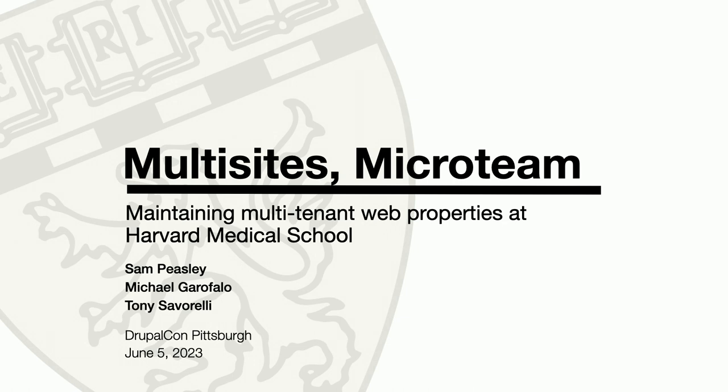This presentation is about multi-sites and micro-teams, and we titled it "Maintaining Multi-Tenant Properties at Harvard Medical School." As a product manager, I'm going to quickly go over the landscape at HMS and how we think about work on our team and how we juggle a few dozen websites with a pretty small team.